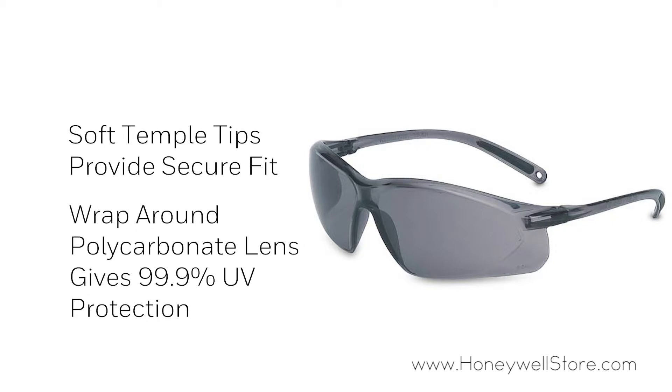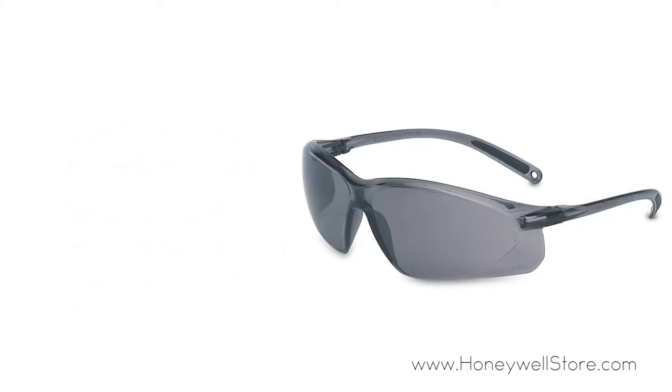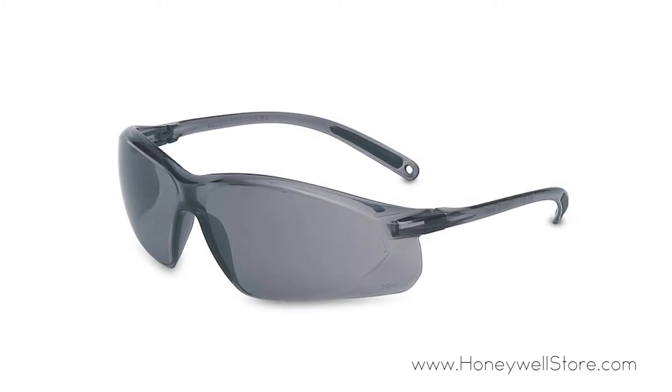The wrap-around polycarbonate lens provides 99.9 percent UV protection, and the anti-scratch lens coating keeps the lenses clear.